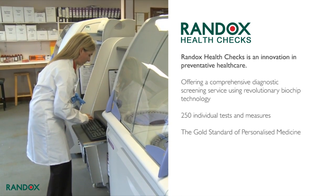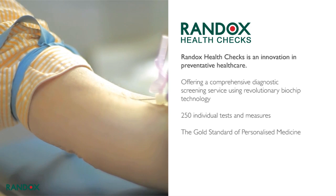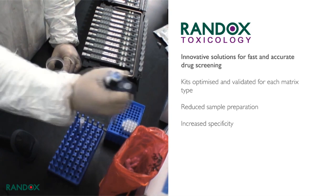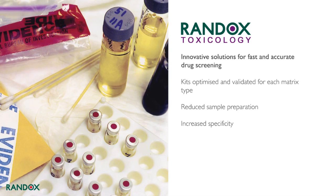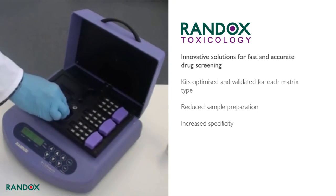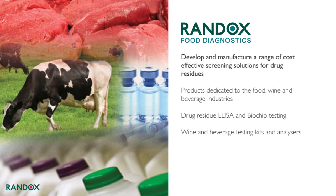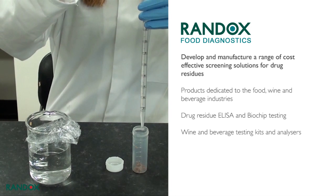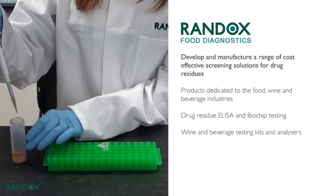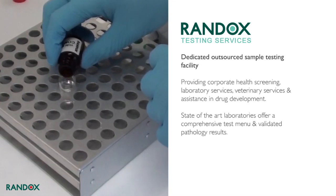Randox Health Checks is a new concept in preventative healthcare using cutting-edge biochip technology usually reserved for only the most advanced private healthcare systems — a simple blood sample can be analyzed to give accurate, fast health checks. Randox Toxicology delivers innovative solutions for fast and accurate drug detection; biochip array technology has become widely accepted as the most advanced technology on the market for 21st-century toxicology testing, with consolidated testing and increased specificity. Randox Food Diagnostics develops and manufactures a range of cost-effective screening solutions for drug residues and products dedicated to the food, wine, and beverage industries, including biochips and wine and beverage testing kits and analyzers.